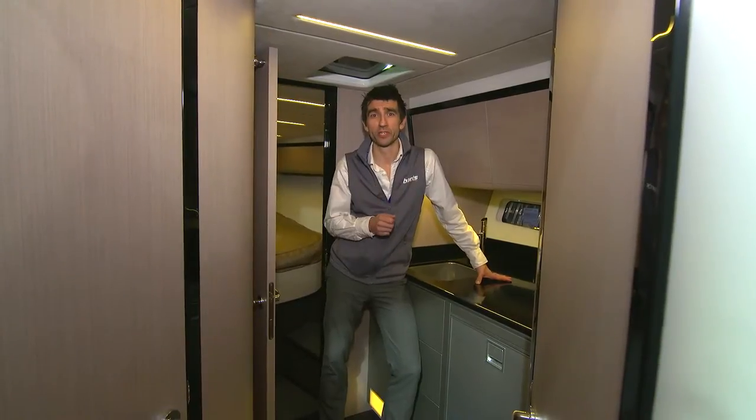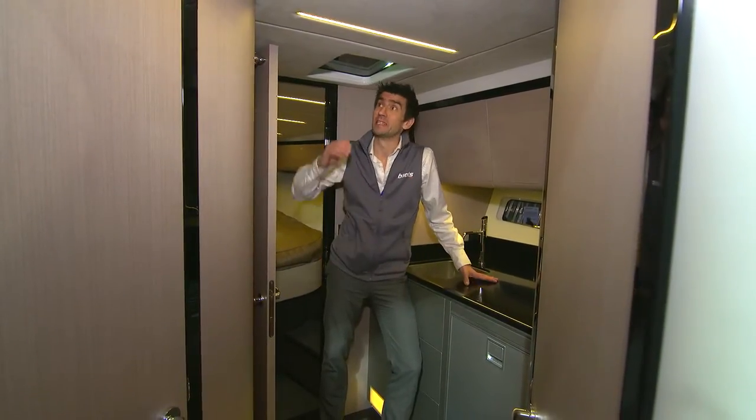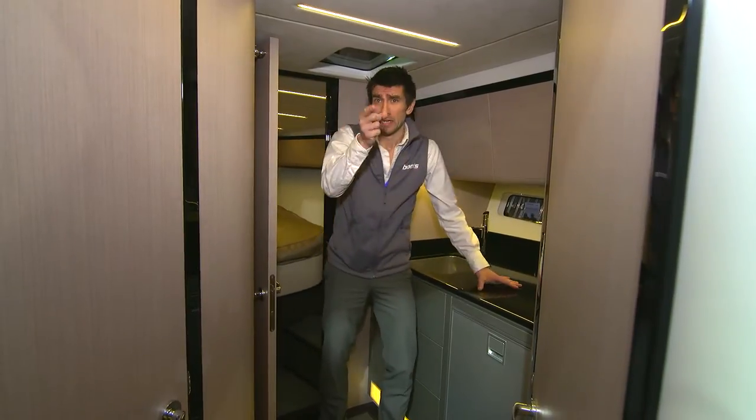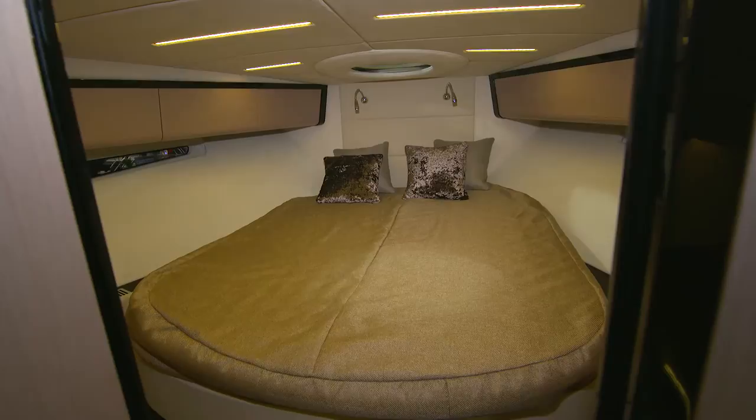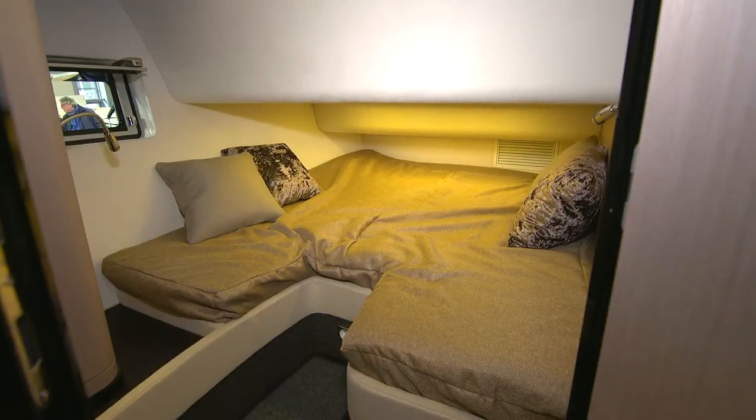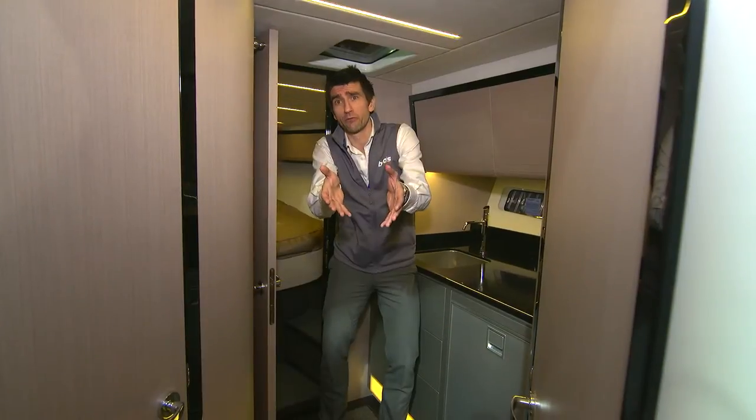With that narrow high-performance hull, space below is limited — there's limited headroom and no cooking down here; you've got to do that up in the cockpit. You do get lovely fabrics and a lengthways second double, which means you've got better space for storage beneath the cockpit floor.